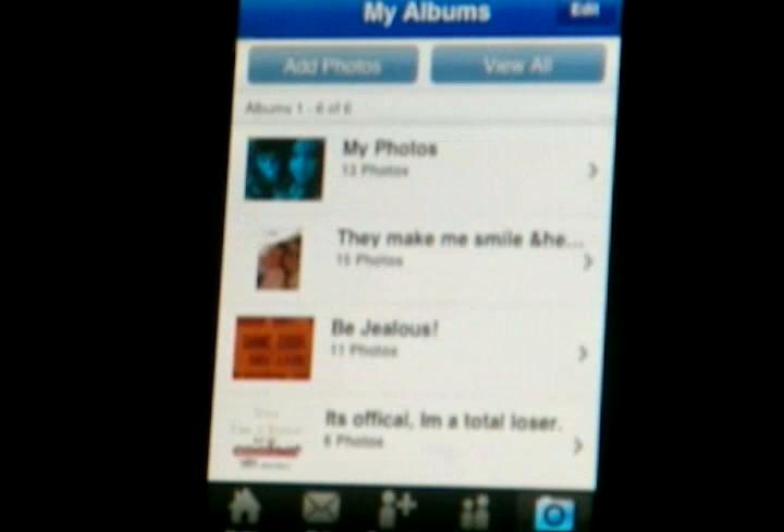...top four, top eight, whatever it is that you have. Birthdays — it's great. And then once you go to the friend that you want, it gives you the option of commenting or sending a message.